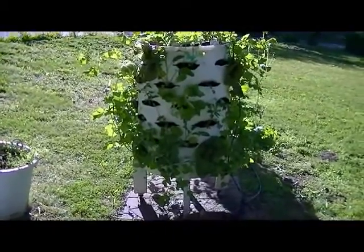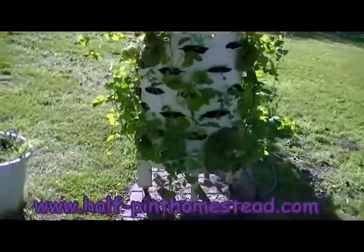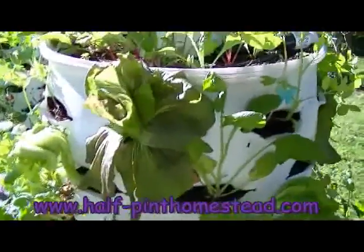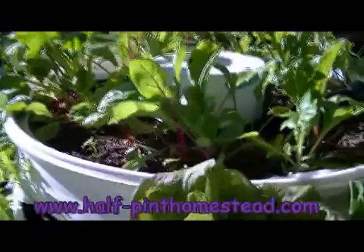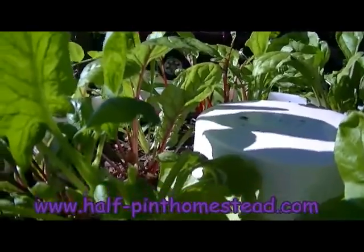Hi, this is Sherry at Half Pine Homestead and this is our May garden barrels. This is about a month after the April one that I filmed, so let's see how they're doing. This is the end of May and we have gotten almost a salad almost every day out of these, but as you can see my spinach is starting to bolt.